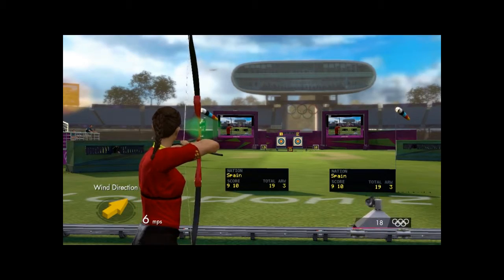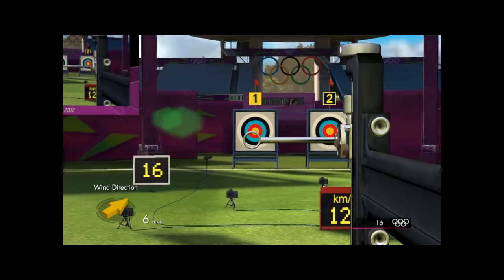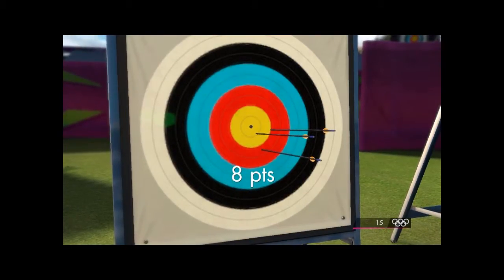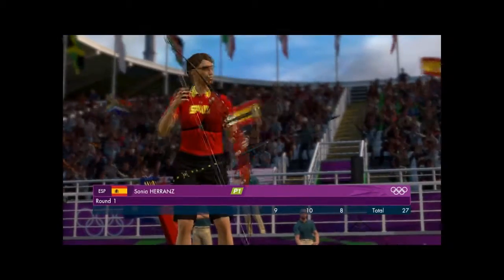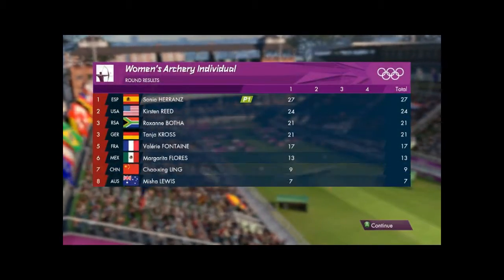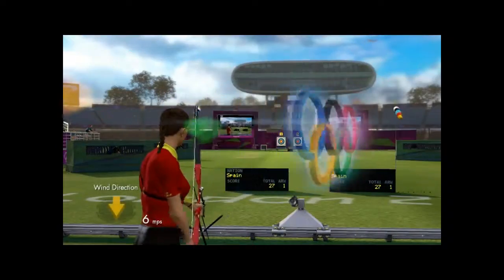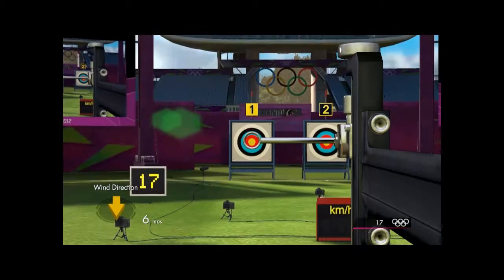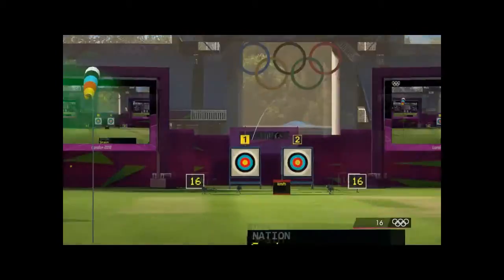Arrow number three. That's eight. Here's the replay of that. More impressive stuff from Spain as the scoreboard shows just how far ahead they are now. This has been an amazing performance.